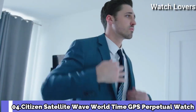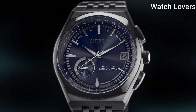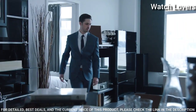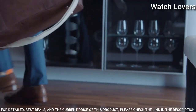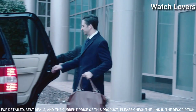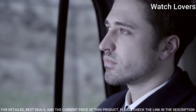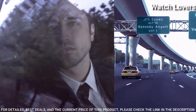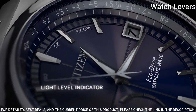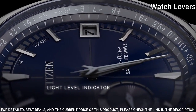Number 4: Citizen Satellite Wave World Time GPS Perpetual Watch. Silver-Tone Stainless Steel Case with a Silver-Tone Stainless Steel Bracelet. Fixed Silver-Tone Stainless Steel Bezel. Dial Type: Analog. EcoDrive Movement. Scratch-Resistant Sapphire Crystal. Case Size: 44mm, Case Thickness: 13mm.